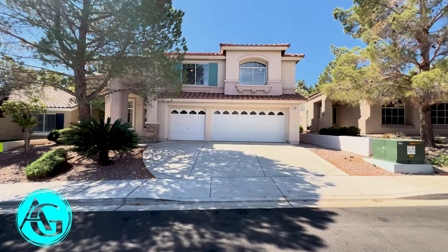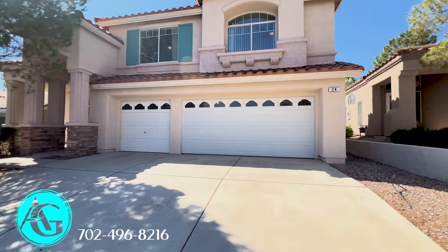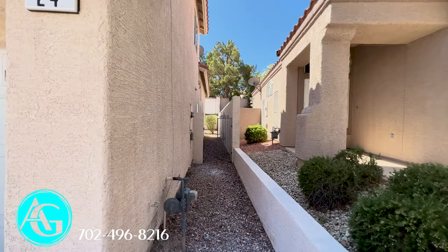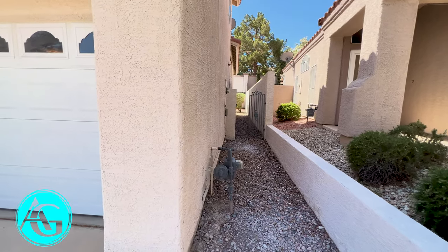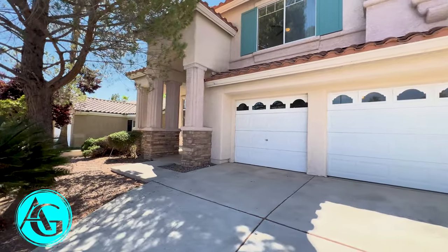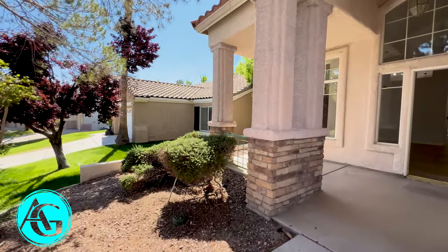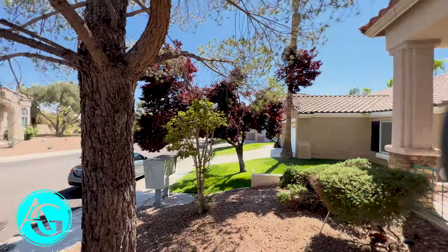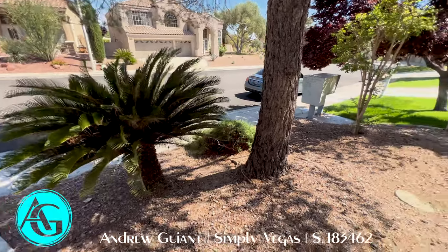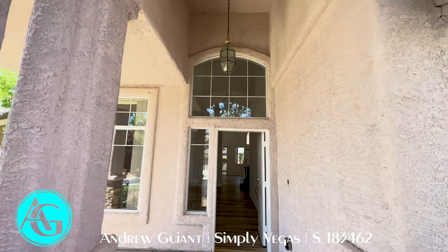We have a 2,305 square foot two-story home right in the heart of Henderson, Nevada for sale. We're in Green Valley. You can see there's a gate down the side yard and a nice little walkway to the back. Three car garage, four bedroom, three bath. Listed for $594,900. Nice mature landscaping with a big pine tree next to a palm — best of both worlds — and a very tall entrance with glass above and a real tall door.